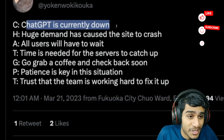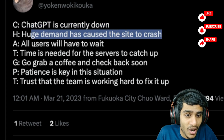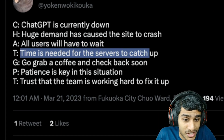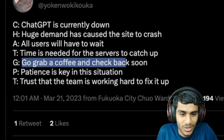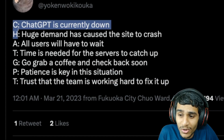The ChatGPT problem is pretty clear — ChatGPT is currently down. Huge demand has caused the site to crash, and all users will have to wait while the servers catch up. But remember, we have a solution, so watch this video. In the meantime, go grab a coffee and check back soon — patience is the key. Trust that the team is working hard to fix it.